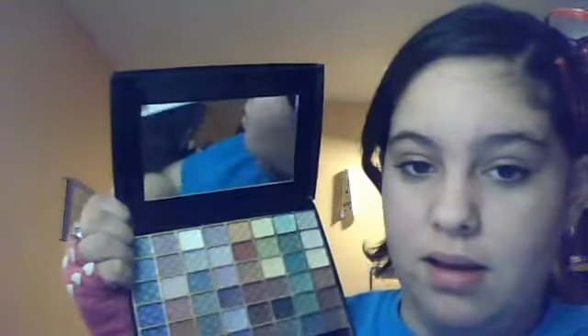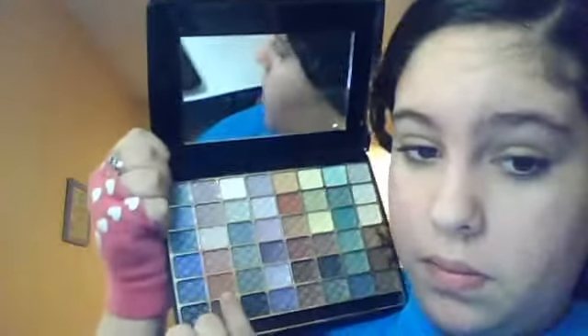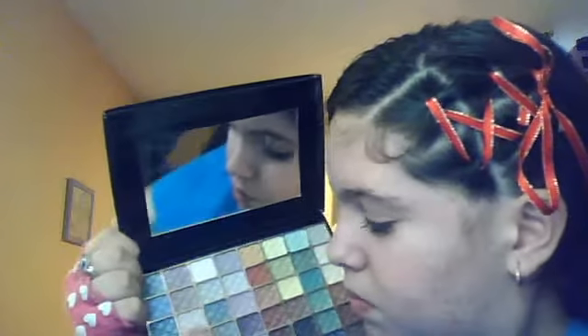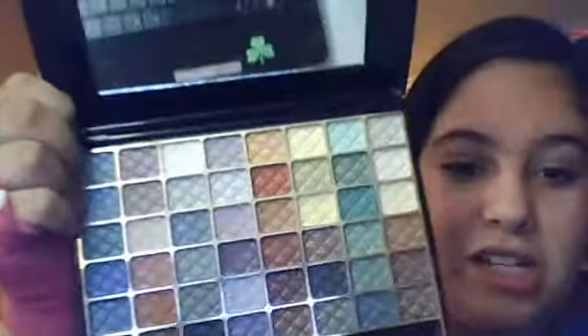Then the Pomaline — another one — it's a 48-eyeshadow one. I have used like these three, these three — I have used these three, then this brown color, then this yellow one, and this one. That's mostly it, but you can see the scratches and all that — so these are the ones I use. And that's all the eyeshadow that I have.